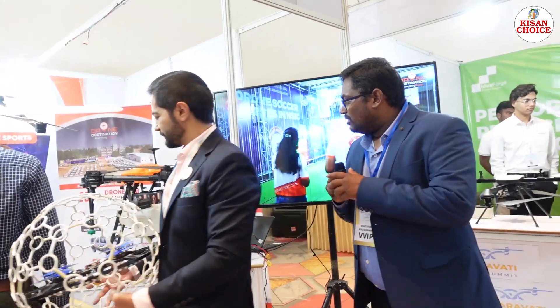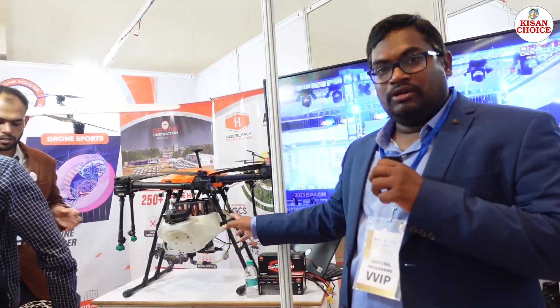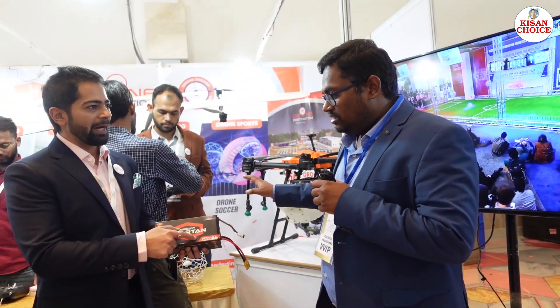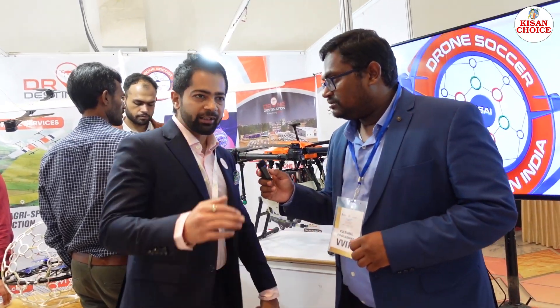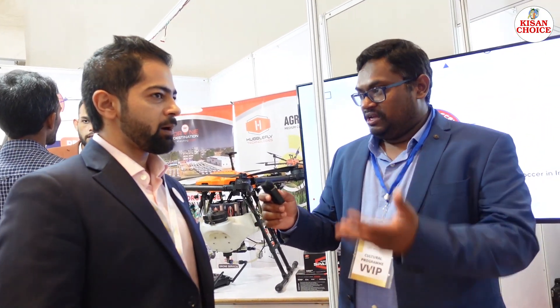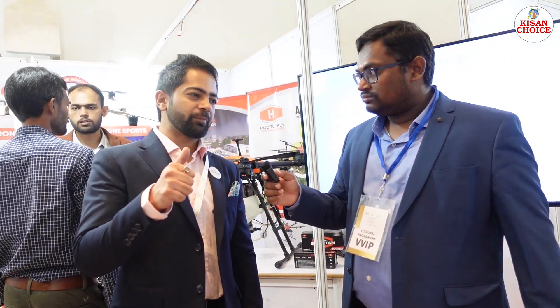The agricultural drone has a 10-litre capacity and starts at 6 lakh rupees — additional batteries and payloads are extra. For spraying services, they operate in three states: Andhra Pradesh, Telangana, and Karnataka. Spraying cost varies by crop — sugarcane is 500 to 600 rupees per acre, cotton and paddy is 450 to 550 rupees per acre.